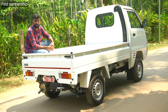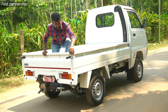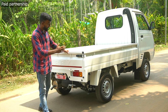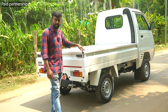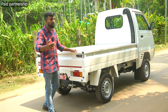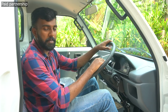The loading capacity for the petrol variant is 740 kg, and for the CNG variant it is 625 kg. The tailgate opens easily for loading. The loading bed measures 7.2 feet by 4.9 feet. The braking system features an LSP — Load Sensing Proportioning Valve — with drum brakes.